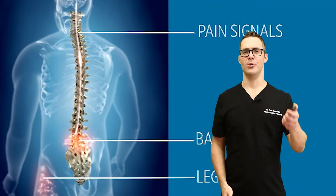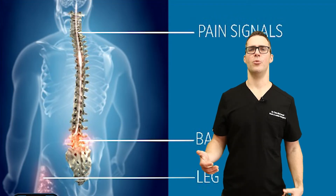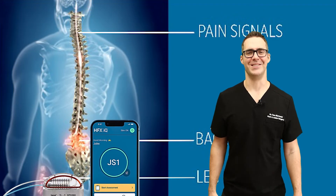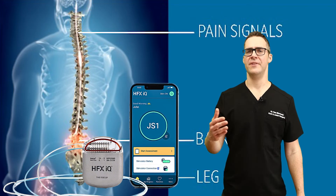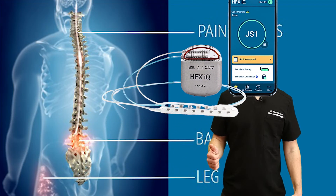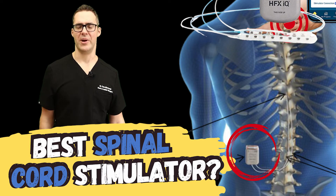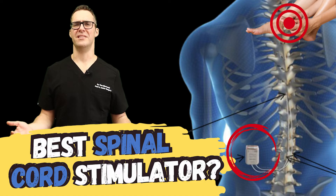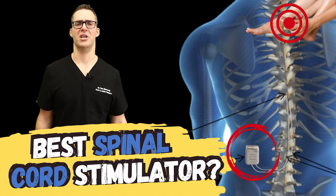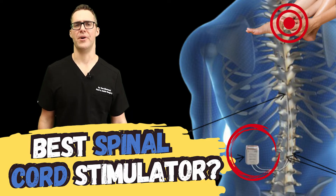You can control this with a remote — kind of like how I'm holding the remote here. You can control it when you go to bed, turn it up a little bit when you're up and walking. You don't have to turn it on necessarily. The benefit of high-frequency stimulation is there's no paresthesia. With some of the low-frequency devices, you can feel vibrations — that's considered a paresthesia. But with the high frequency at about 10,000 hertz, you don't necessarily feel that.